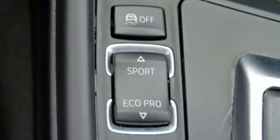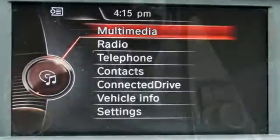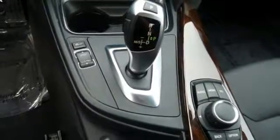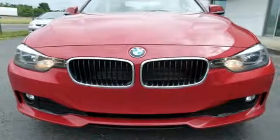This 3 Series features the iDrive system, climate control and dynamic cruise control, the advanced vehicle and key memory, driving dynamics control, programmable daytime running lights, and twin power turbocharged engine also provide convenience, control and fun. Find out what makes this 3 Series one of the favorites in its class.